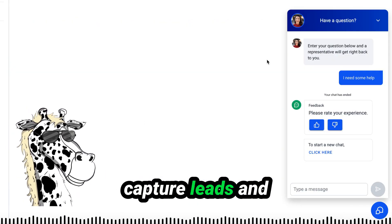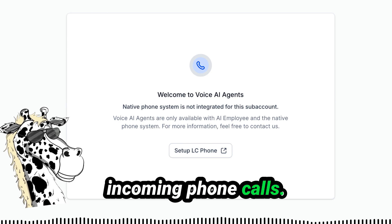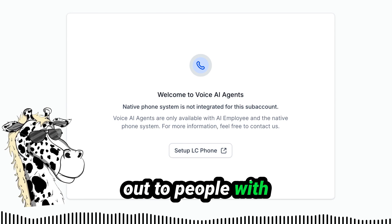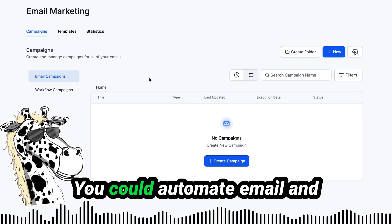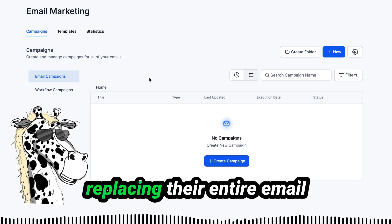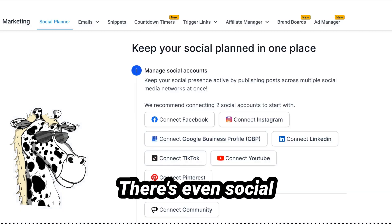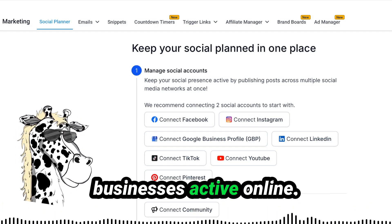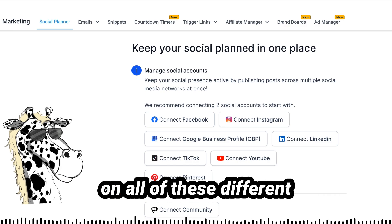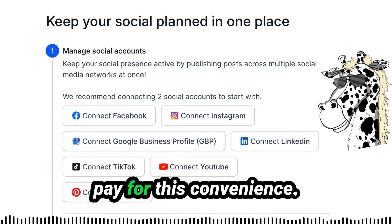AI chatbots that capture leads and automate questions. AI-powered voice assistants that answer incoming phone calls — and soon they're also adding outbound phone calls for things like reminders. You could automate email and text follow-ups that convert leads into customers, basically replacing their entire email automation CRM. There's even social media scheduling to keep businesses active online. Being able to post on all these different platforms at the same time is really convenient, and businesses will pay for this convenience.